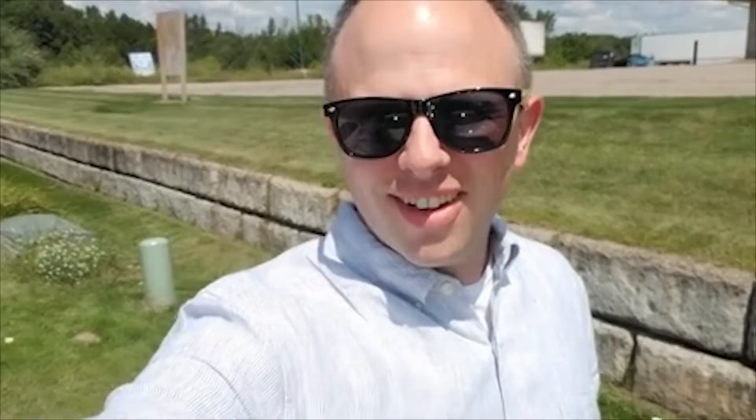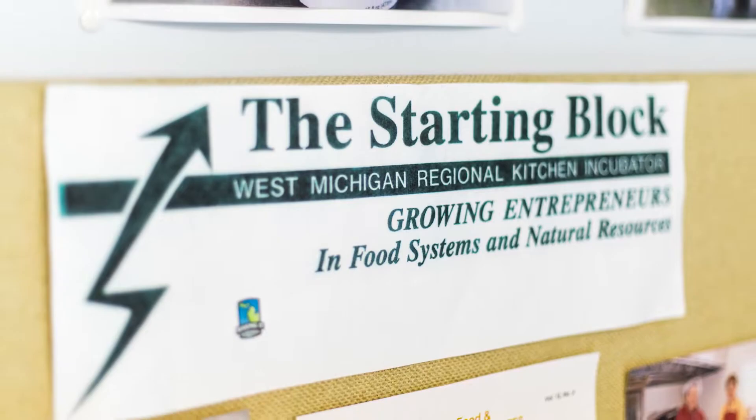Who would have thought you could rent your own kitchen space and start a food business on the west side of Michigan, right on the Lakeshore? Who knew?